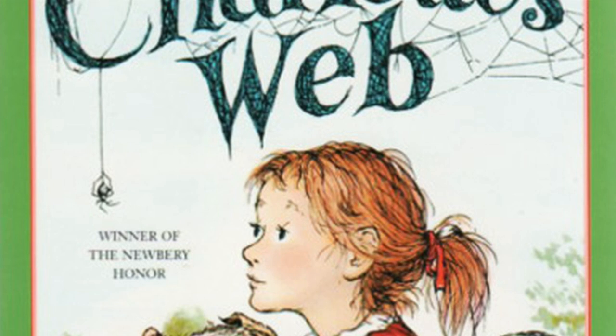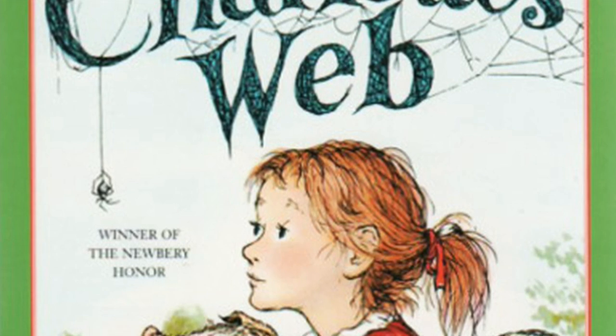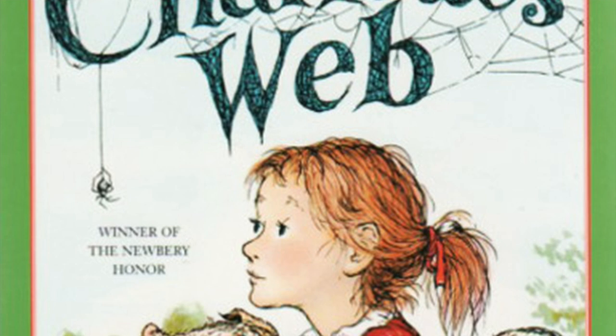The goose chuckled. 'How does it feel to be free?' she asked. 'I like it,' said Wilbur. 'That is — I guess I like it.' Actually, Wilbur felt queer to be outside his fence with nothing between him and the big world. 'Where do you think I'd better go?'